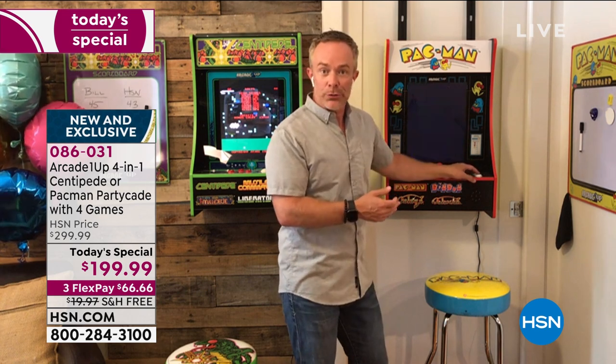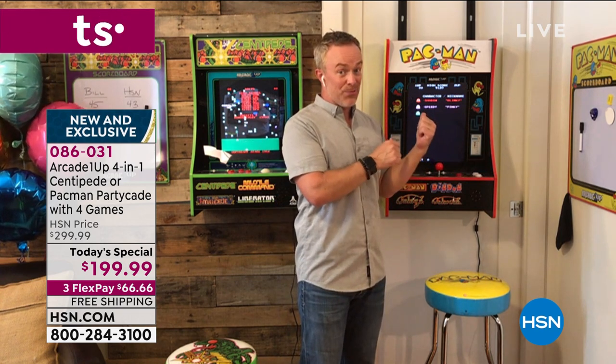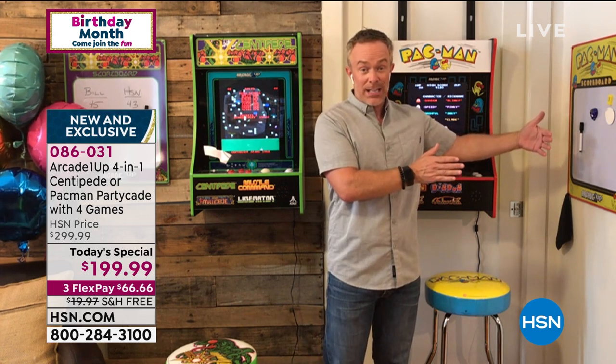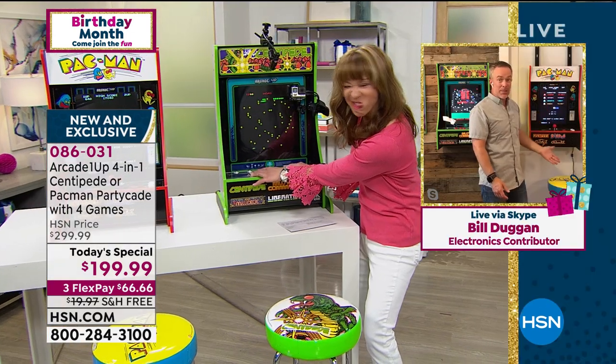Did you know Pac-Man was originally developed to actually get women into arcade games, because it was always just space and combat stuff? That was part of the developers' intention — and I think it worked, because everyone's been enjoying it for years. It's Arcade1Up putting it in this unique PartyCade footprint that's made it obtainable for a lot of us.